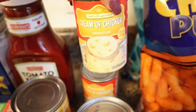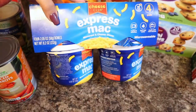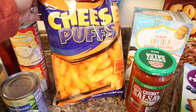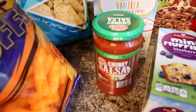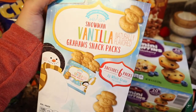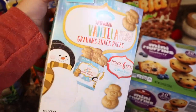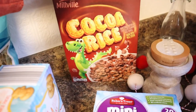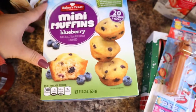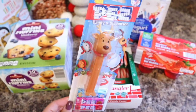I got two cans of cream of chicken soup and a big thing of ketchup. The rest is snacks for the kids: easy mac and cheese, some Cheetos they love, tortilla chips and salsa for me and my husband. They had these really cute snowman vanilla graham crackers so I got those for the kids — it was super cute and Christmasy. JJ picked out this cereal, probably because it had a dinosaur on it, but I think he'll like it. I got a box of the mini muffins — they love these. I also found something I thought would be really cute in JJ's stocking.